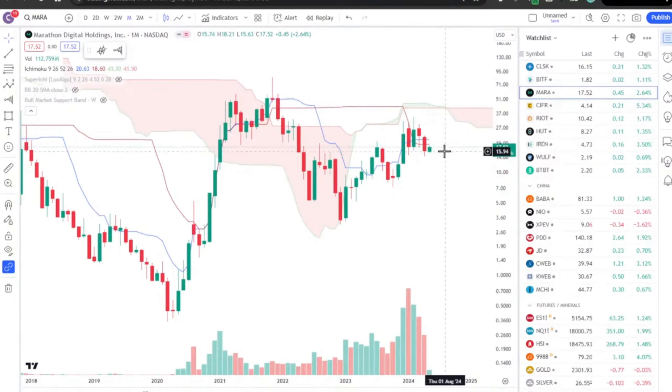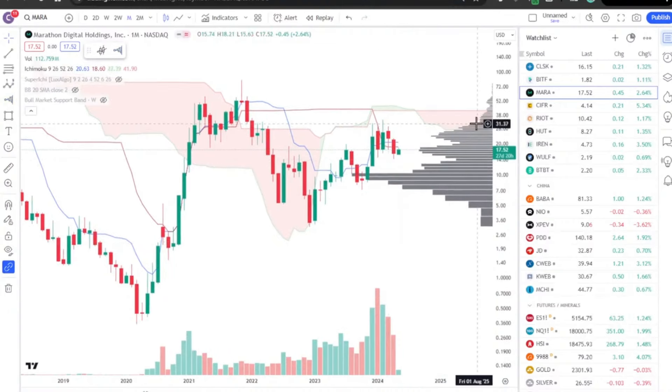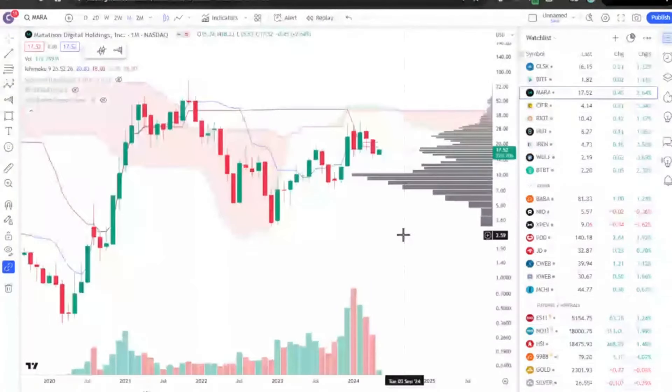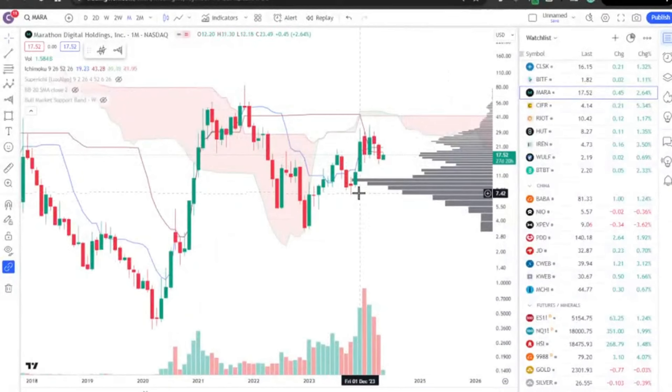I don't think it's going to push through right away. There is a lot of volume shelf resistance right around here that needs to be pushed through around the low thirties. Once it gets up to the cloud — probably around 40 — it might have a little bit of stalling. But overall I think the channeling is going up, and whenever this consolidation is done, it's probably going to do pretty well.